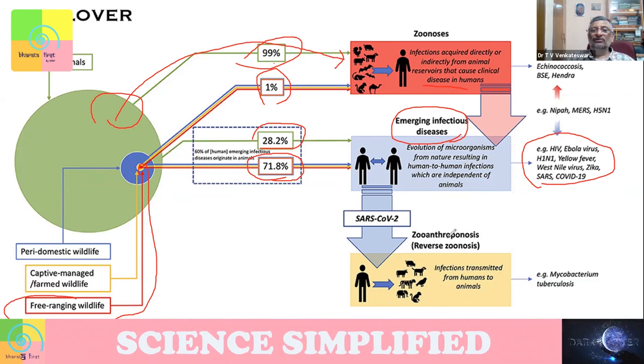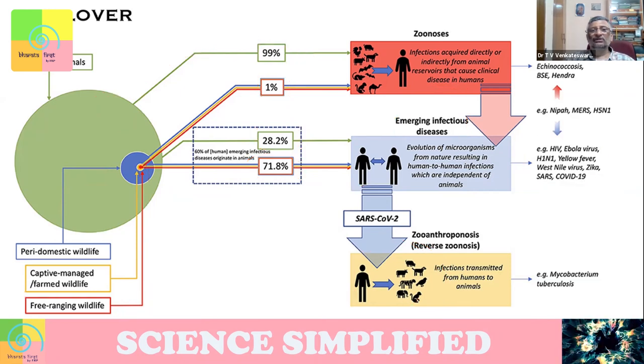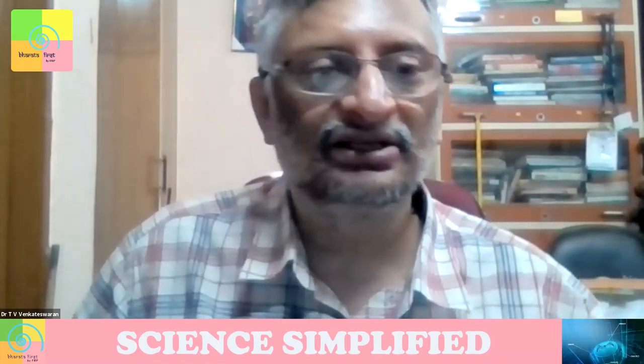Sometimes we can also infect back the animals — it's not only animals that can infect us, we can also transfer viruses to animals. This is called a spillover. This is what is called novel pathogens, which at times emerge because of our natural living conditions.